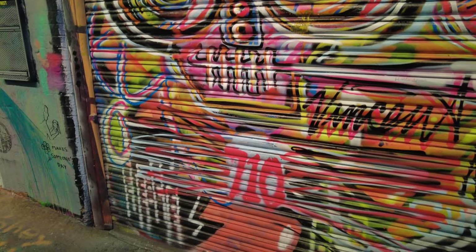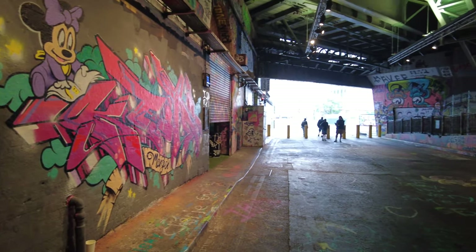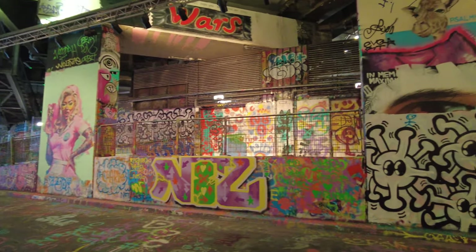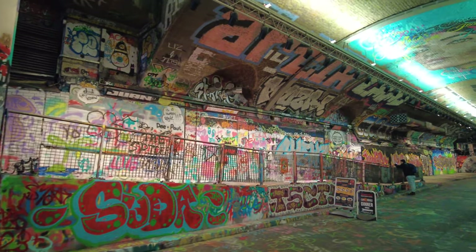Something a little different on the channel as we're in London for the day. I thought I'd bring you around here and show you this - I didn't know about it until it came up on my TikTok feed, so I thought I'd come and have a look.